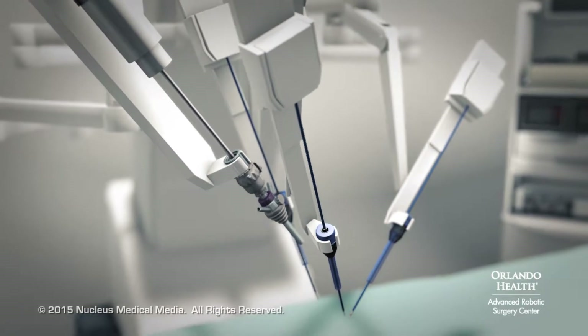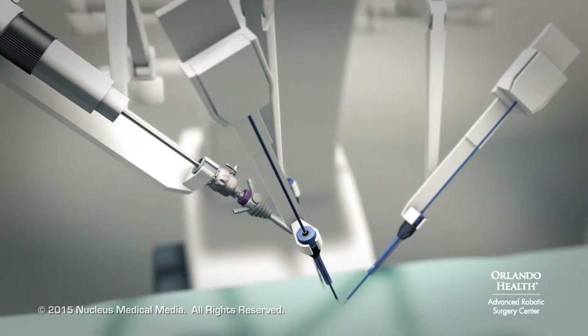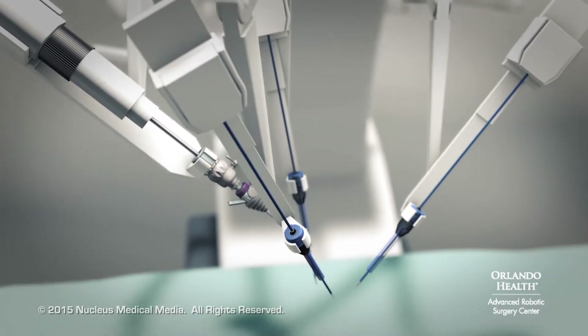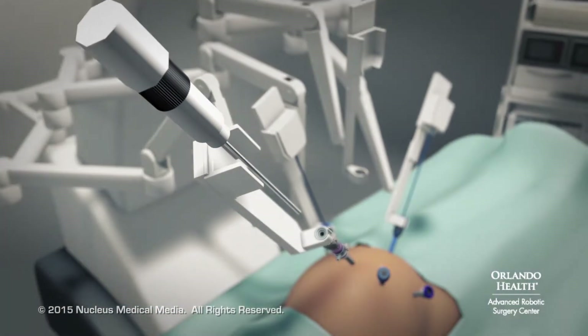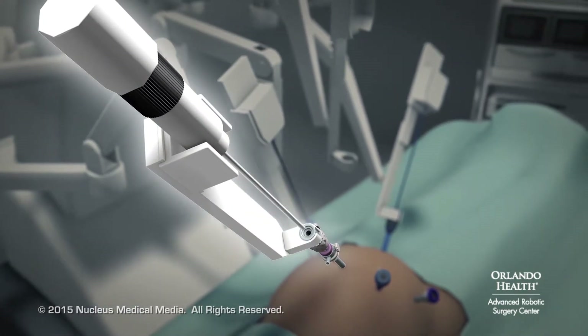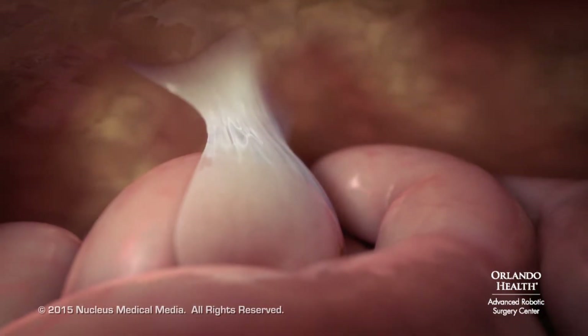This system allows surgeons to make precise, controlled movements in your body with increased vision and dexterity. During robotic surgery, your surgeon will insert a high-definition 3D camera through one of the ports. The camera provides a magnified view of the surgical area.